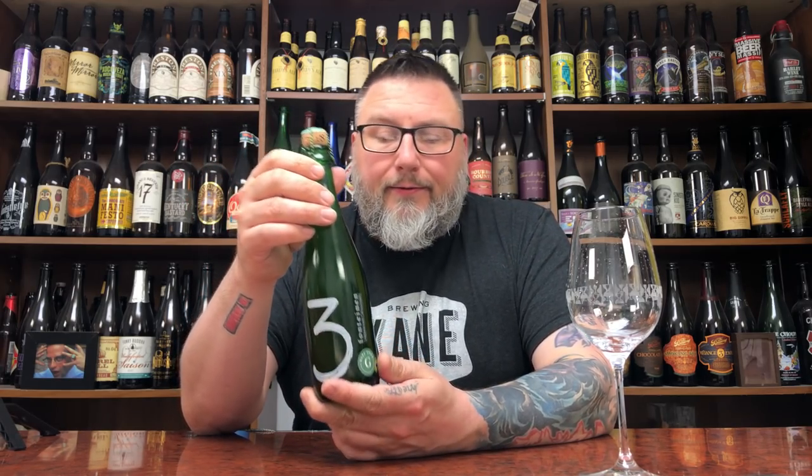I know people like to say Drie Fonteinen and all that kind of shit, but I'm from Jersey — you say 3. That's a 3. Fonteinen, it's their Oude Geuze.